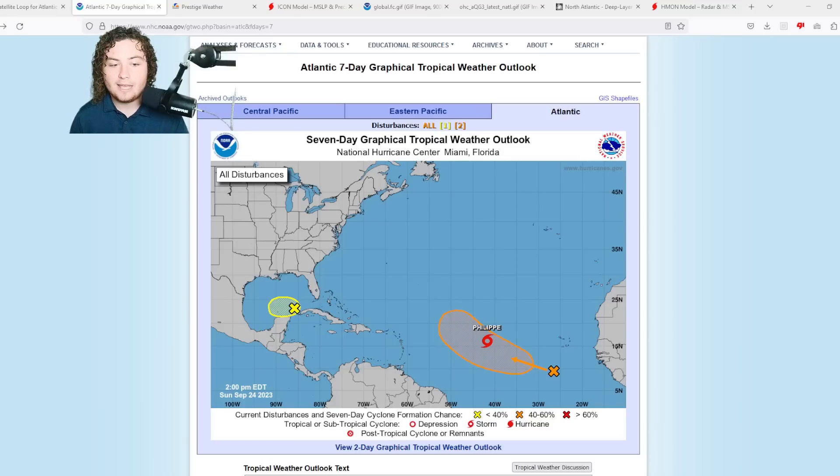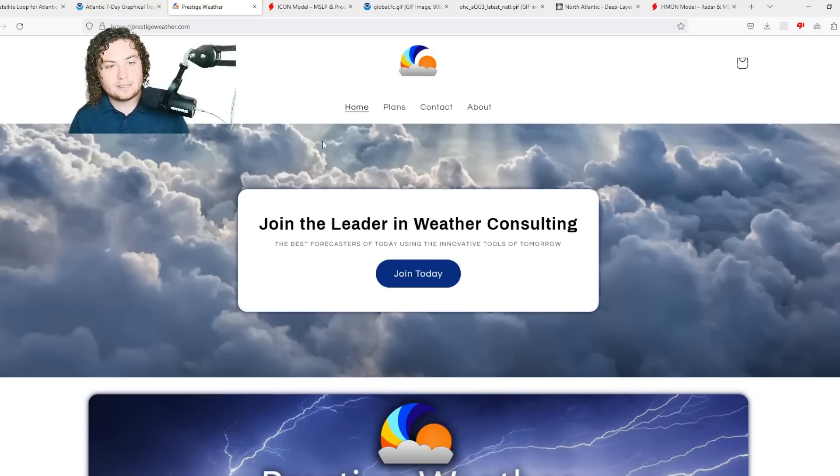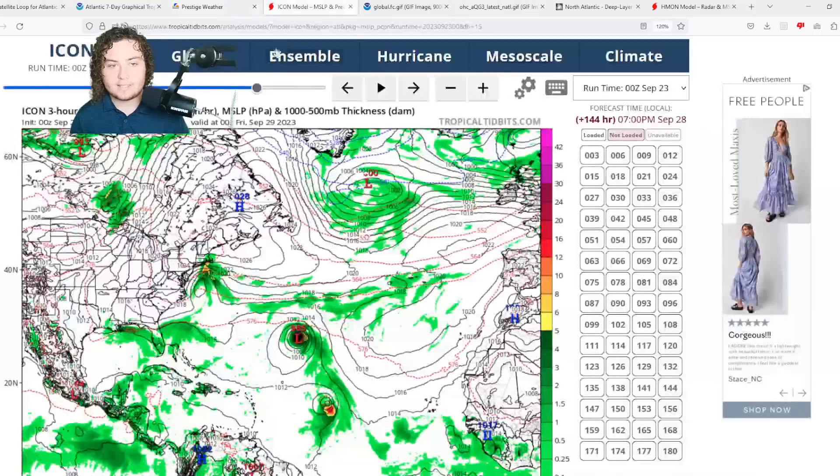As we get into this active weather period, be sure to check out my friends at Prestige Weather Consulting. They do one-on-one individual weather consulting centered for your local area. You can find a link to their website in the description below. Use code PREDICTOR for 50% off your first month.